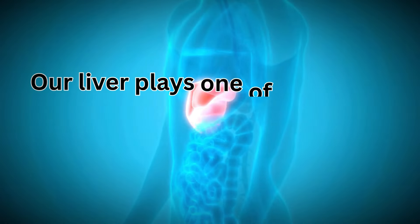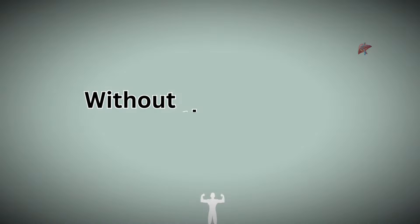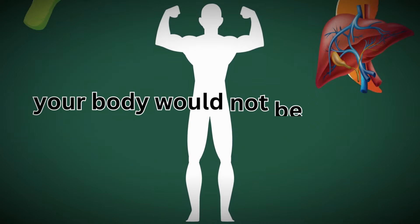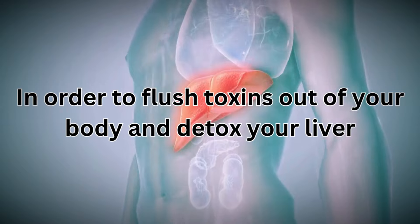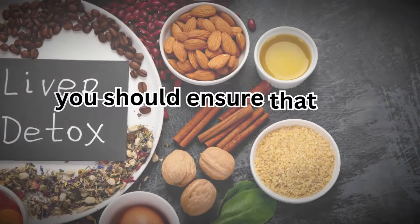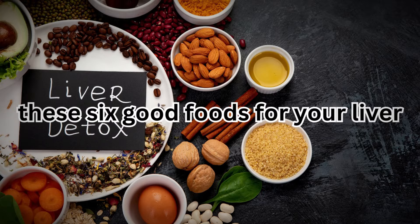Our liver plays one of the most important roles in eliminating toxins from our body. Without the liver, your body would not be able to absorb nutrients from foods. In order to flush toxins out of your body and detox your liver, you should ensure that you include in your regular diet these 6 good foods for your liver.